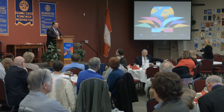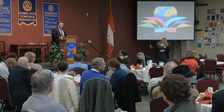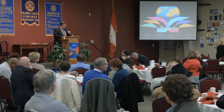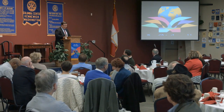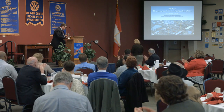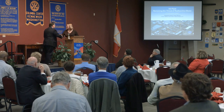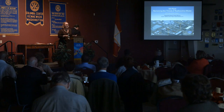Columbia Center Rotarians and guests, today we have a unique opportunity to have as our topic the Hanford Waste Treatment Plant. Please give a warm hearty Rotary welcome to Peggy McColl. Thank you so much Don, and thank you for allowing me to come here today and talk about the important mission that we in the Department of Energy are trying to accomplish here at Hanford.